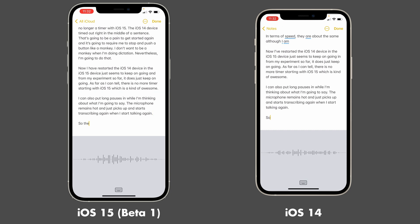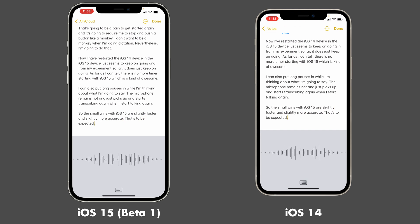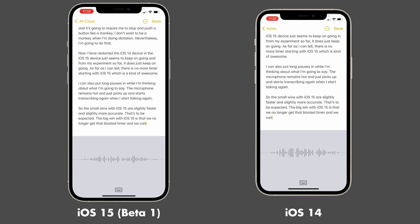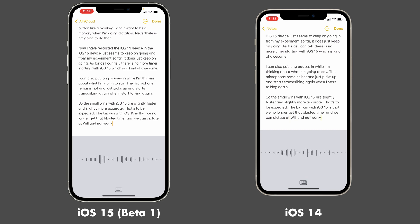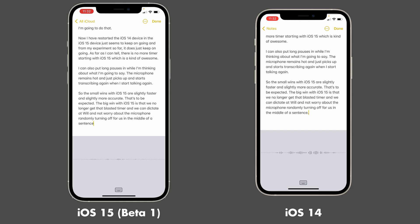So the small wins with iOS 15 are slightly faster and slightly more accurate. That's to be expected. The big win with iOS 15 is that we no longer get that blasted timer and we can dictate at will and not worry about the microphone randomly turning off in the middle of a sentence. That's a win!